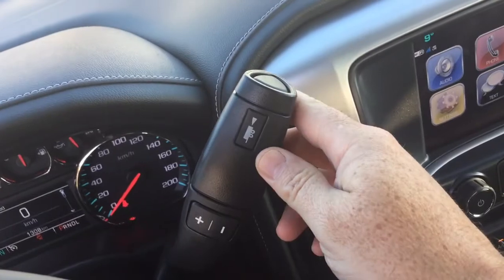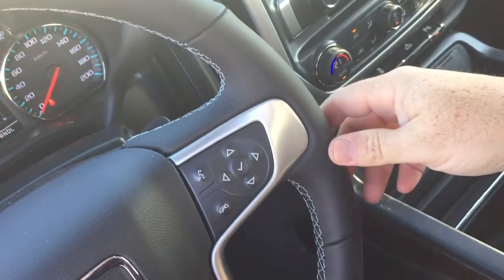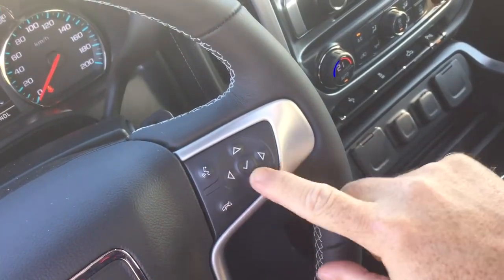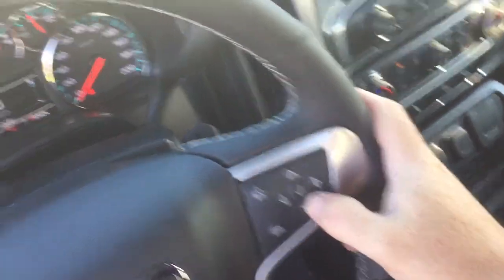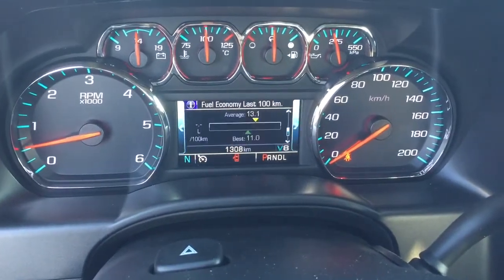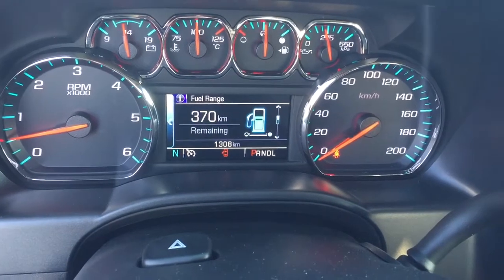The right-hand side has your gear shifter with tow mode. Toggles on the right behind the wheel for volume controls, hands-free calling, voice command, and the driver information center menu. When you scroll through there, you're going to see all the information you need to know about your truck right there at the touch of a button.